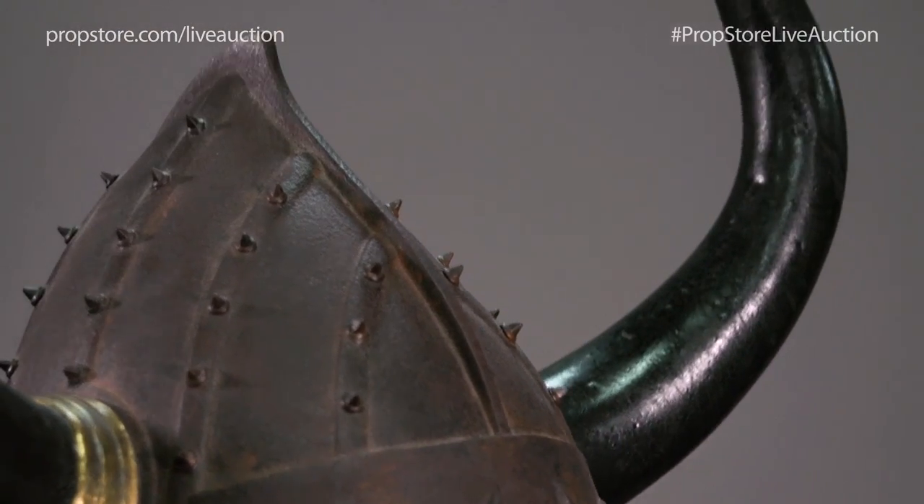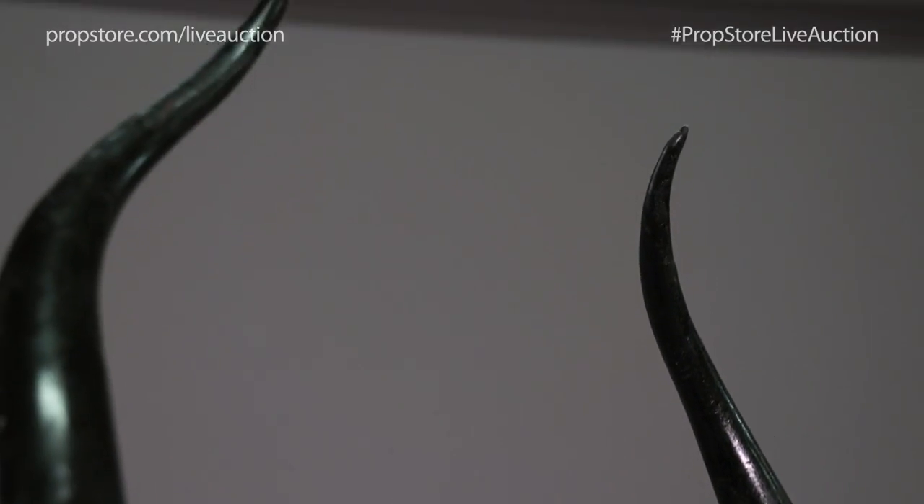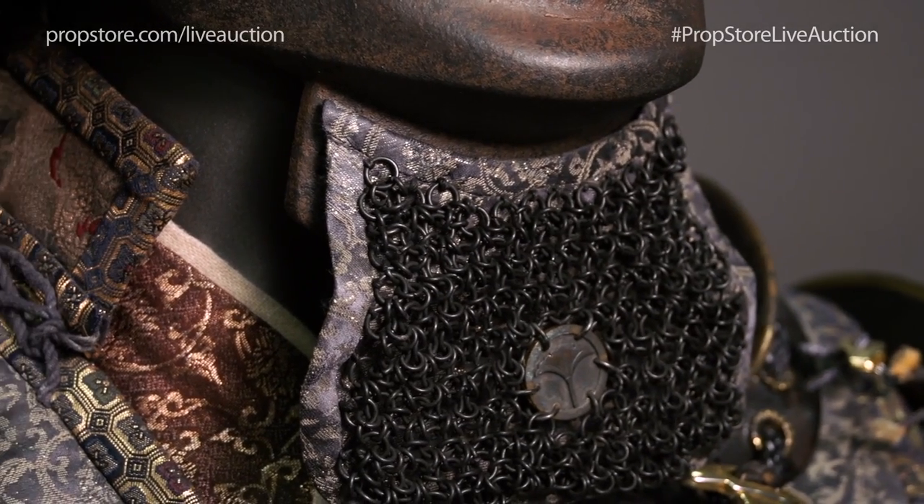Despite its appearance, the helmet is made of relatively lightweight plastic, with impressive horns and a chainmail chin guard.